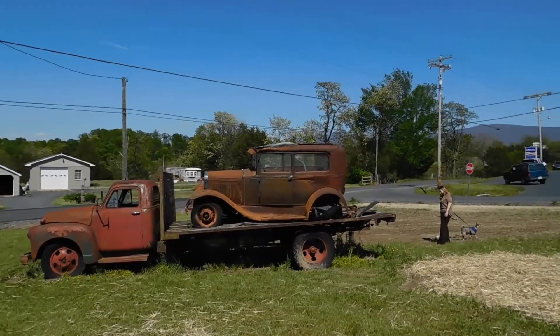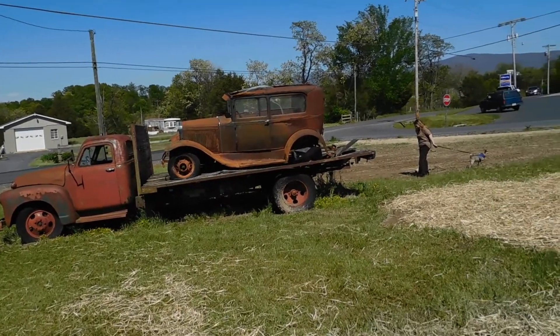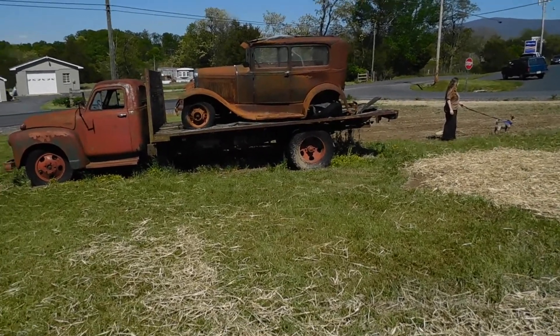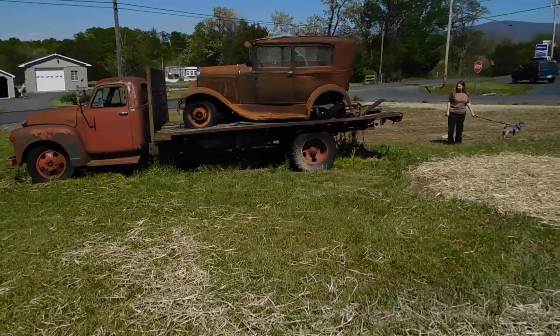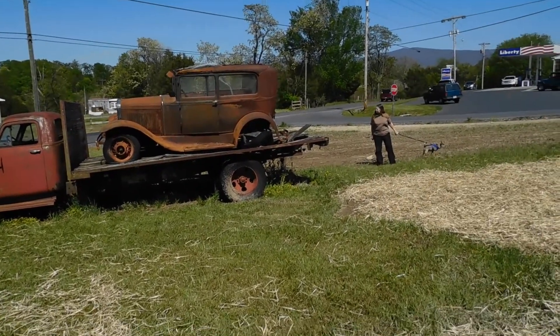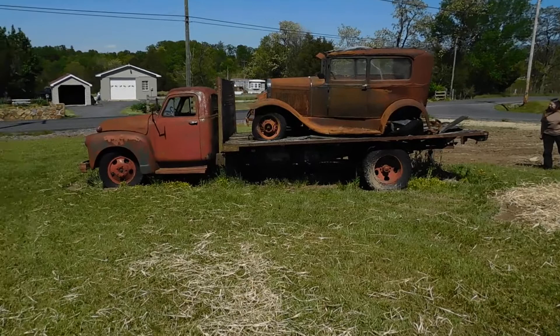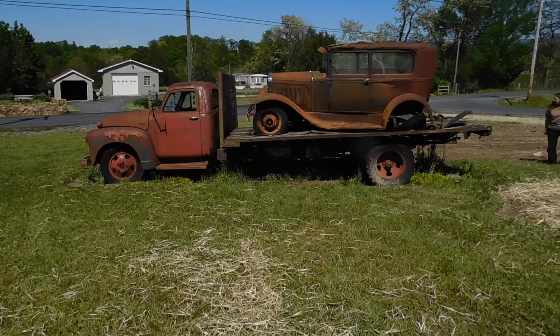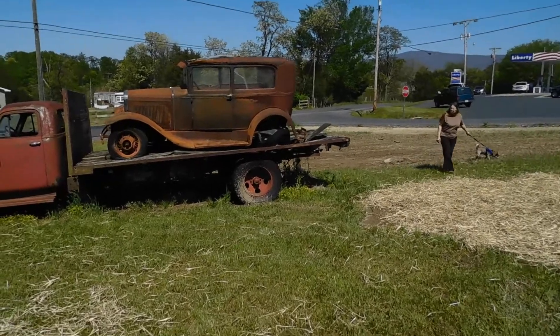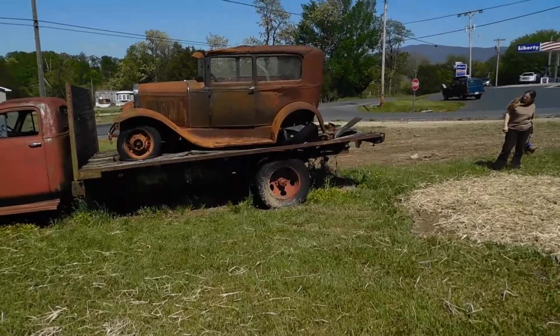So here it is. It's a spring day in Shenandoah Valley. I'm driving around and all of a sudden I come up on this thing here — this ultimate lawn ornament. It's a Model T sitting on what looks like a 1957-58 Ford dual-wheel truck or something like that.